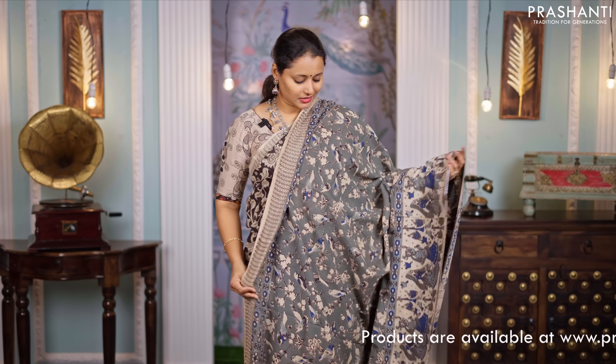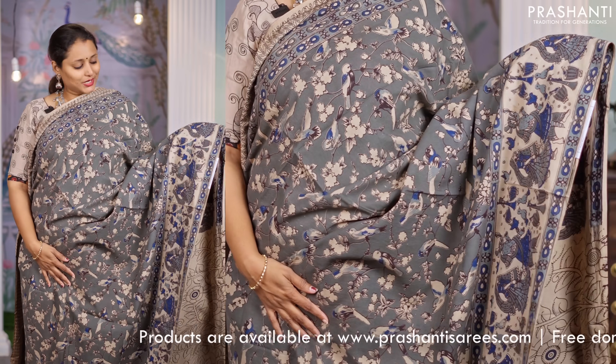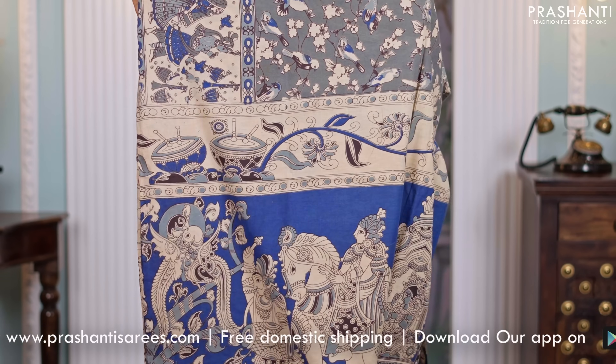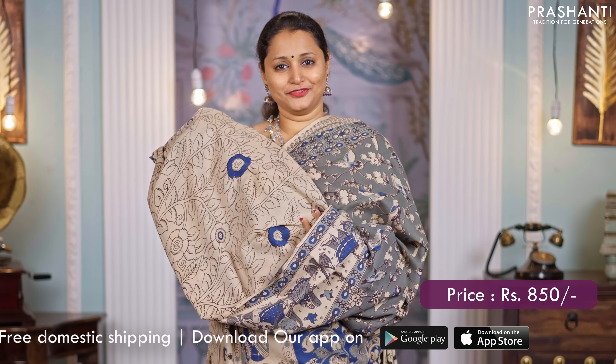Grey, another pretty color. Beautiful Kalamkari cotton again with all over prints running throughout the saree. This has got lovely weding design towards the bottom part of the border, Bharat style printed pallu and a matching printed blouse, priced at $850.